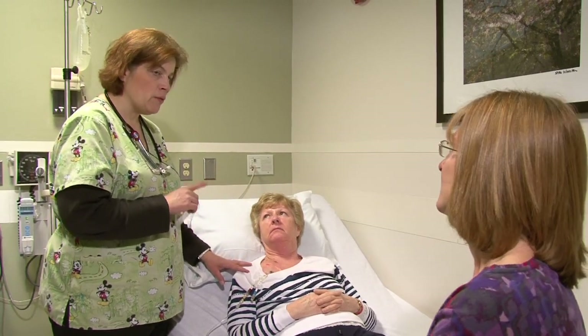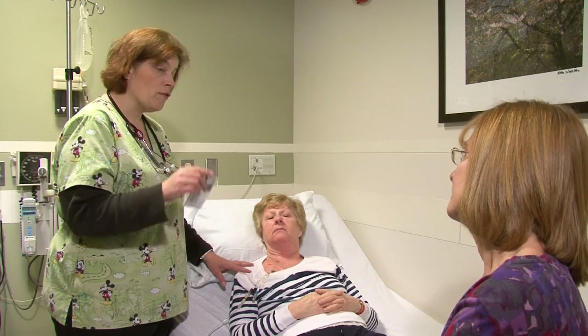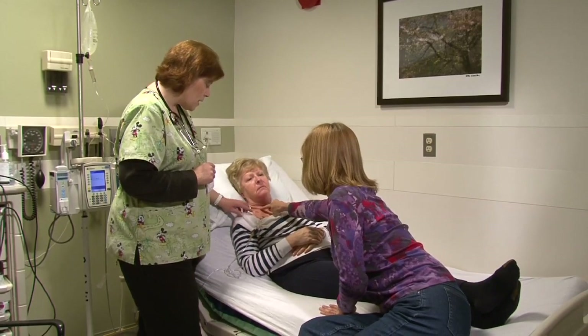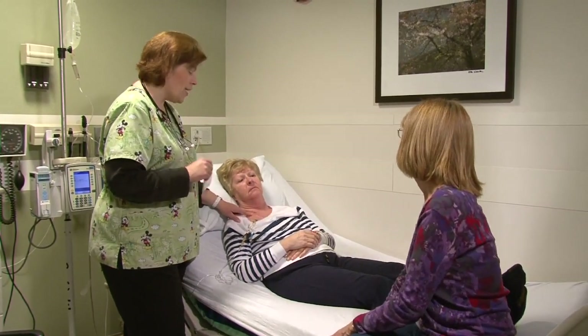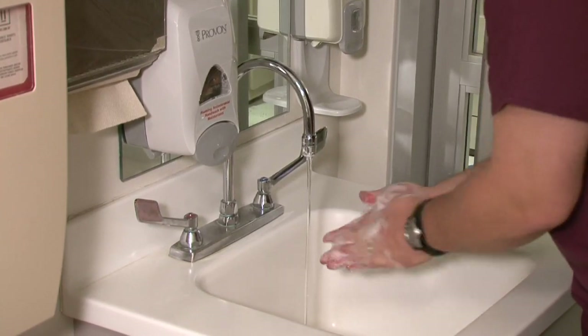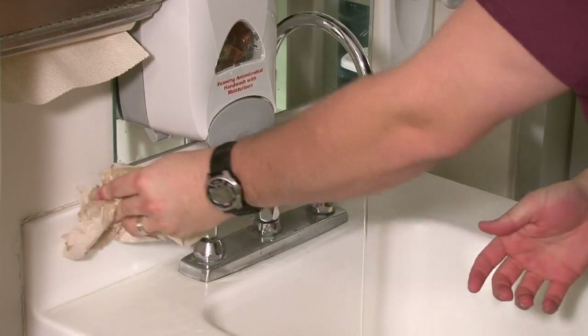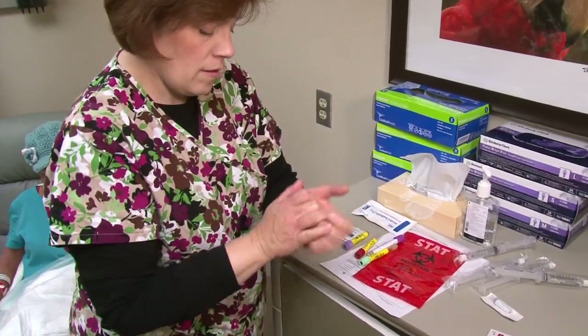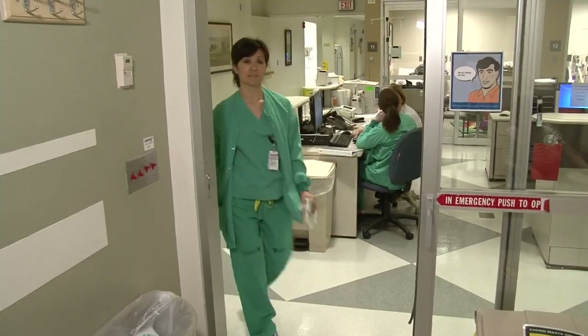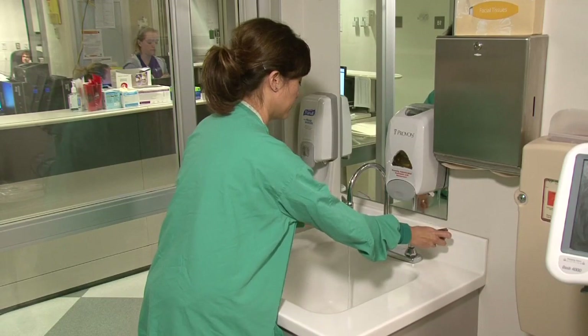Your health care provider will discuss whether you or other caregivers will need to provide central line care at home. Health care providers must follow specific principles of care for central lines to avoid complications, and these principles should be followed every time by care providers in any setting. First — hand hygiene. Before any person uses your central line, be sure they have washed their hands with conventional soap and water using vigorous rubbing for at least 15 seconds, or by using an alcohol-based hand gel, rubbing vigorously until all surfaces are covered and the liquid has dried. Hand hygiene must occur before and after anyone provides care to your central line.